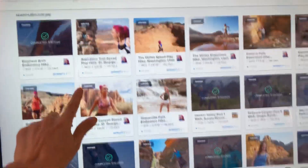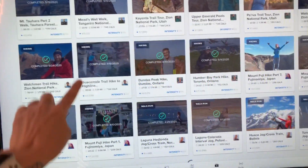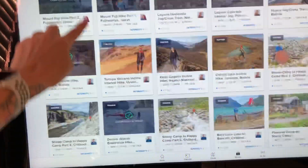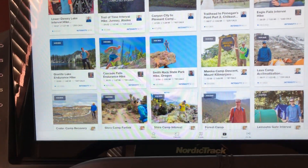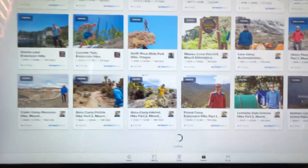This updates weekly with new workouts. You can see all these ones I've done — hiking, walking. The walk-runs are fun; those are intervals where you'll walk for 90 seconds, run for 30 seconds, walk for 90 — it's really fun.